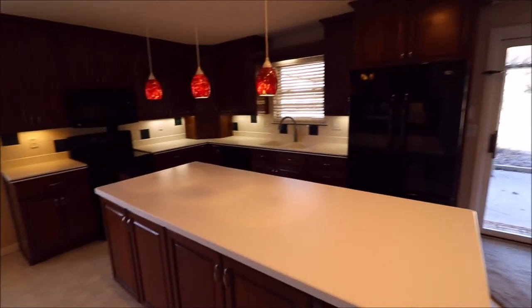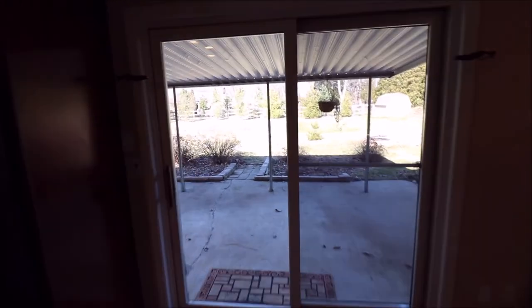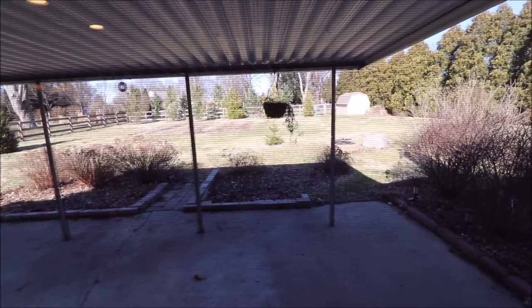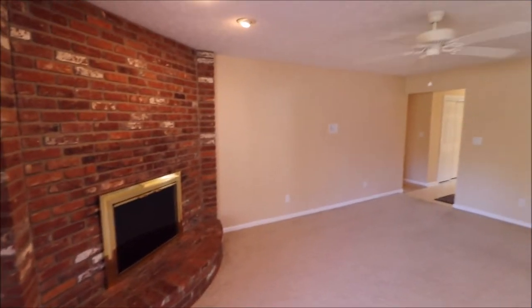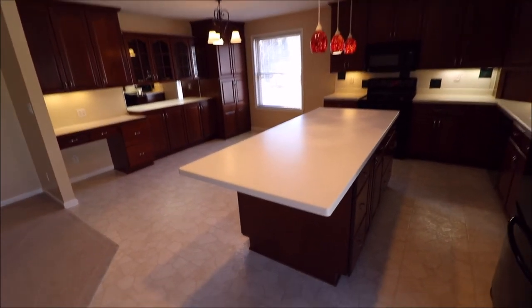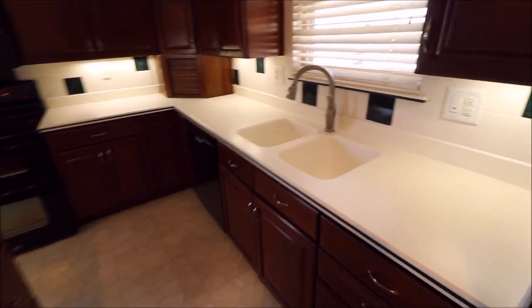Look how open this is. You've got your sliding door leading out to your covered patio. Let's take a peek at that large backyard — we have almost close to a full acre here. Back inside, you've got your family room with the wood burning fireplace, track lighting, and ceiling fan. Look how large this island is with all the cabinet space and beautiful Corian countertops.